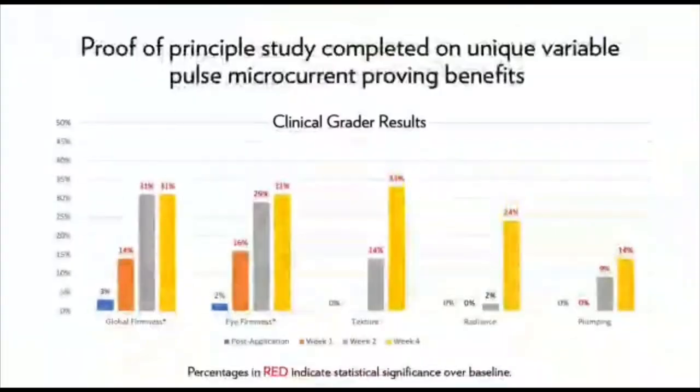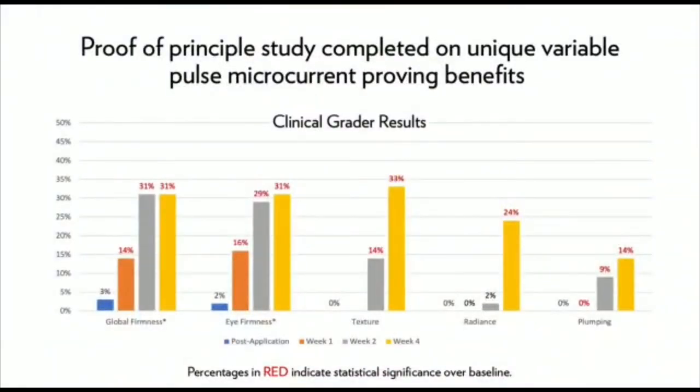Imagine experiencing these benefits for yourself. Here are the clinical grader results for the first study we ran using our research prototype. Again, we saw significant improvement in firmness, texture, radiance, and plumping over the course of the study.